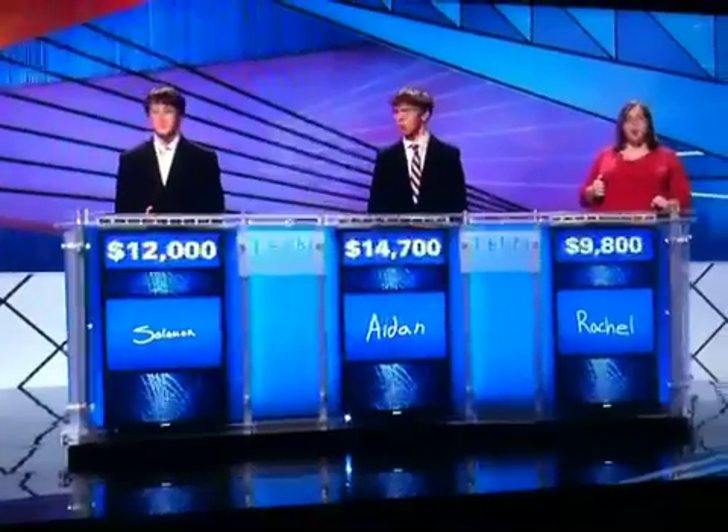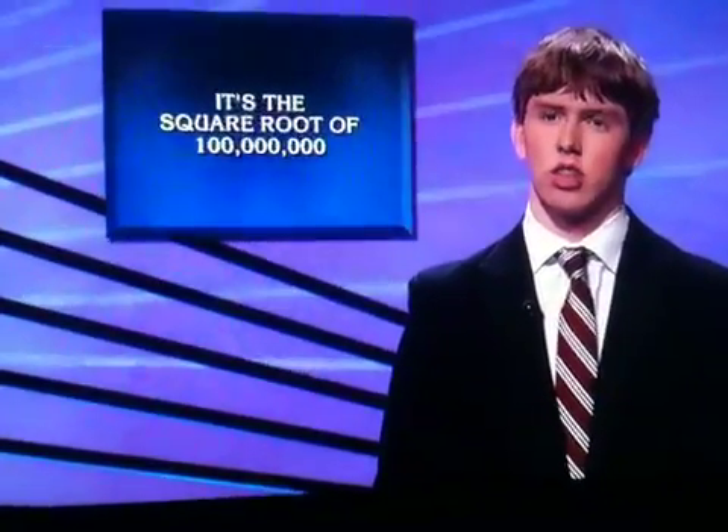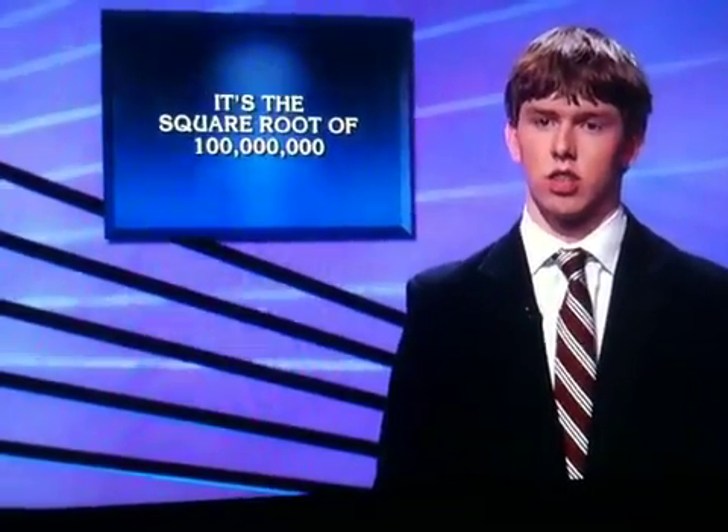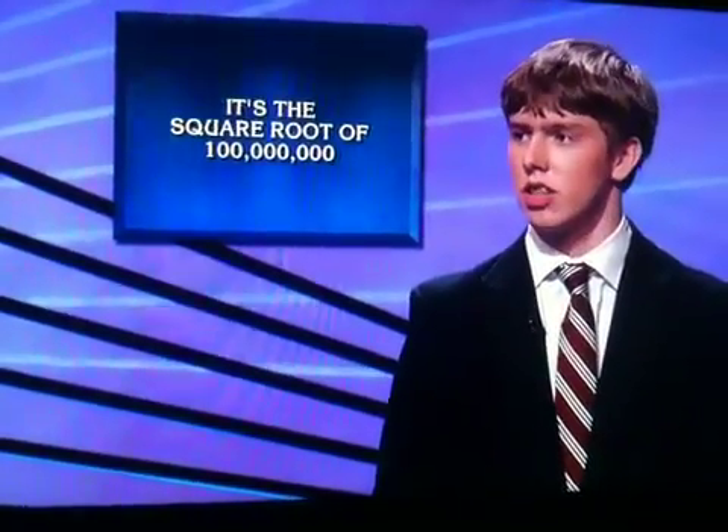We have quite a game going. This is the closest game we've had all week. But you're in the lead, Aidan. 1,700, please. Here is the clue for you. It's the square root of 100 million. What is 10,000? Well done.